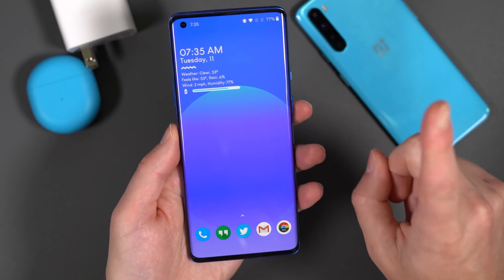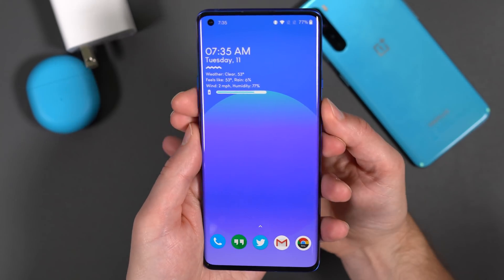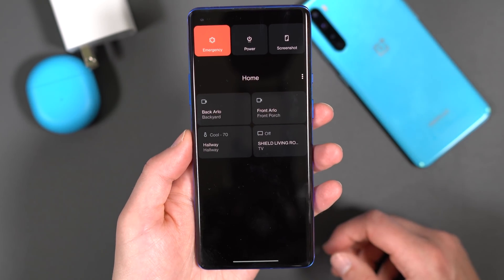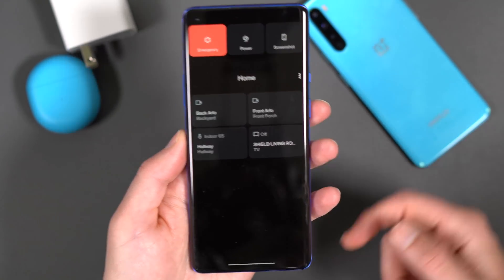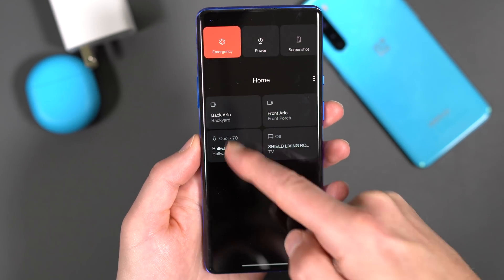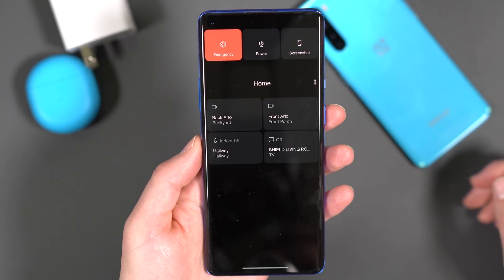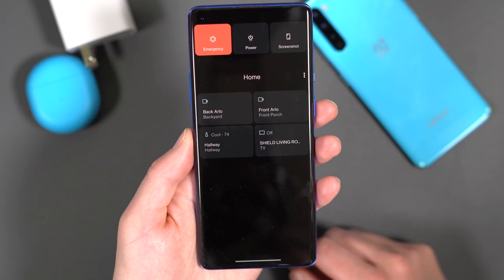One last thing I forgot to mention — the new power menu. Since this is Android 11, OnePlus is including it. OEMs don't have to, but OnePlus is. You get your emergency, power, and screenshot tools, and then a smart home control panel — so you can adjust a thermostat, turn lights on and off, and control devices like a Shield TV. The new power menu is here. Alright, we are Droid Life — peace.